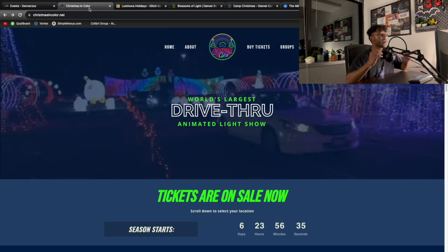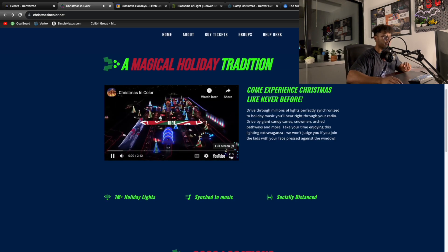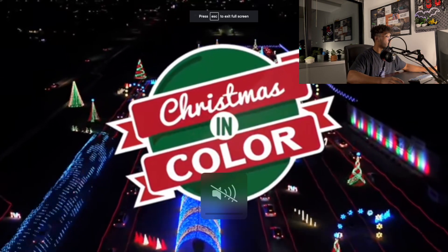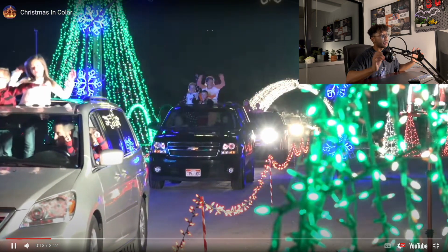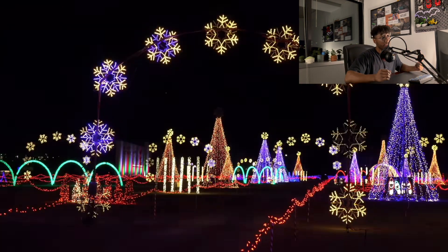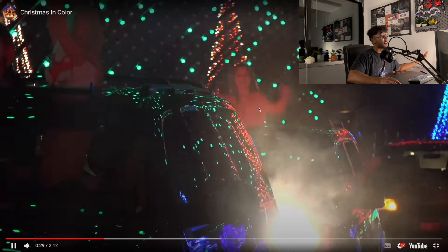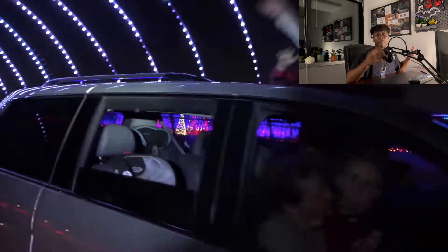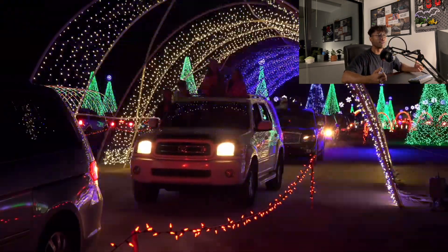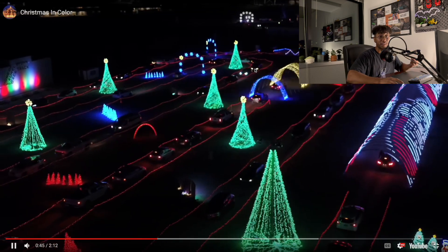Something a little bit cheaper and really cool for groups of people is Christmas in Color. Basically, you put all your friends and family in a car, pay $35 for the whole car, and drive through a bunch of lights. You can see everyone gets their cars, there's a light show, kids poking out of the cars. It's pretty similar to Zoo Lights but instead of walking out in the cold, you're just in your car driving around.